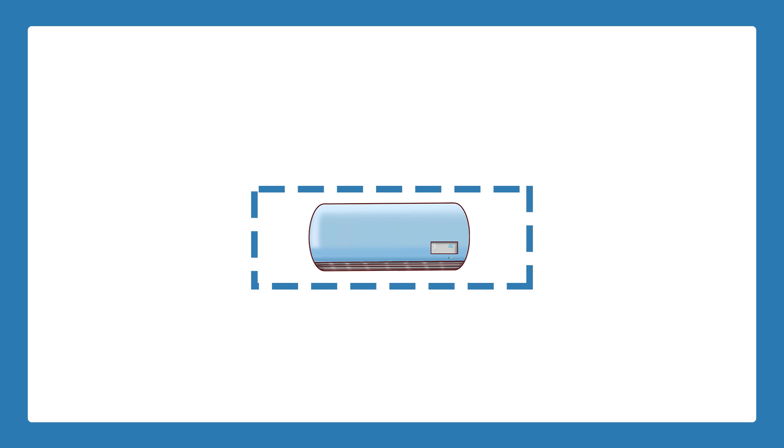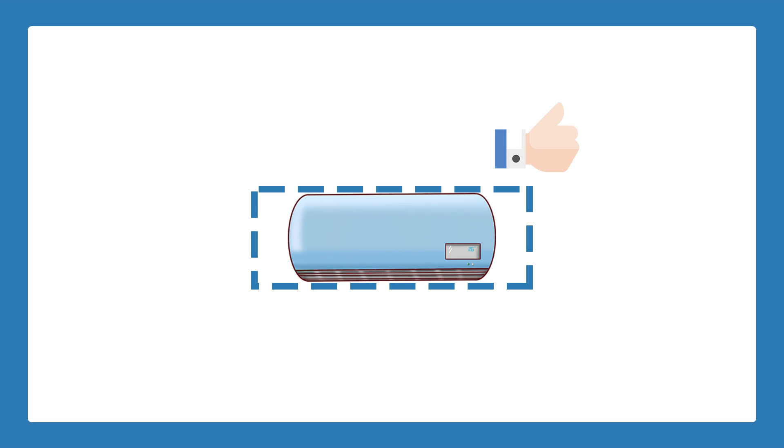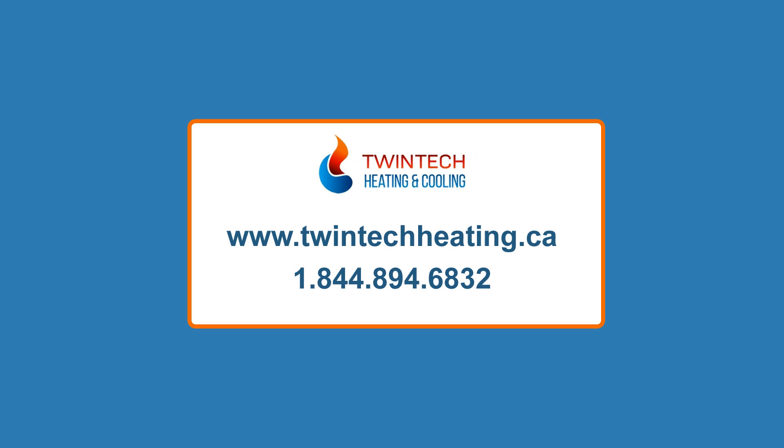Ultimately, it is important to invest in a properly sized air conditioner that best suits your home in order to reduce costs, maintain indoor air quality, and efficiency. Our highly trained HVAC technicians have experience with a wide variety of air conditioning units and brands. Call Twin Tech Heating and Cooling for your next air conditioner installation, and we will ensure that your AC unit best suits your home and budget.